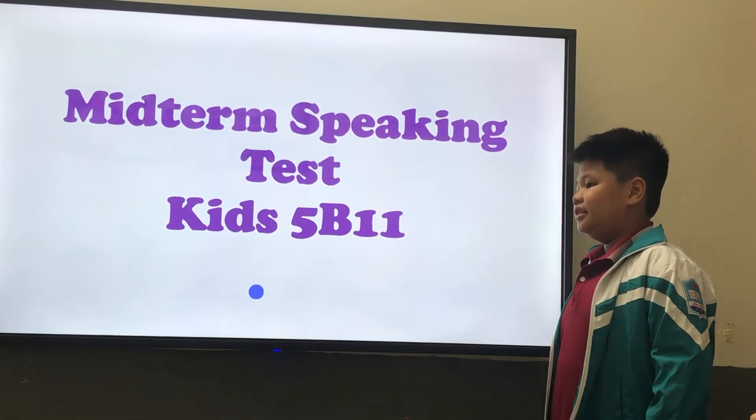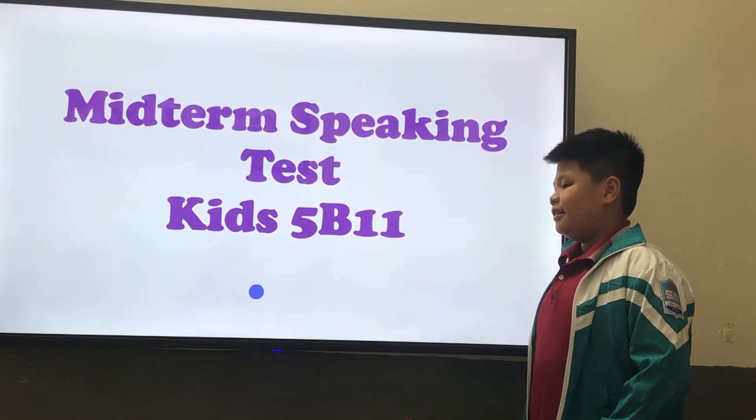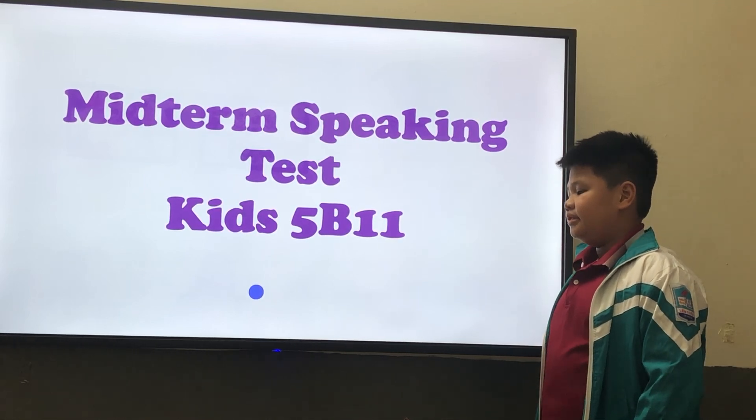Hello, Van. Hello, teacher. What's your name? Good morning, teacher. How are you? I'm fine, thank you. Okay, Van, are you ready for the test? Yes.